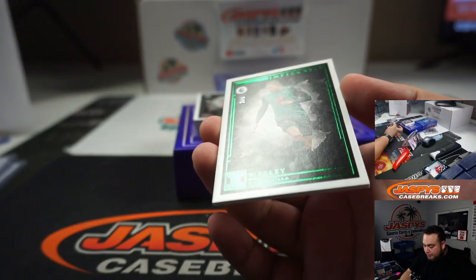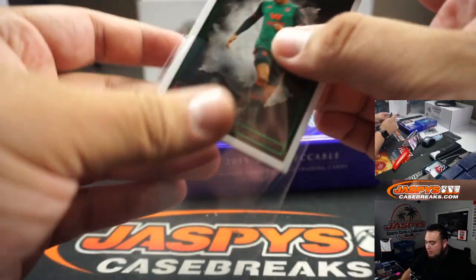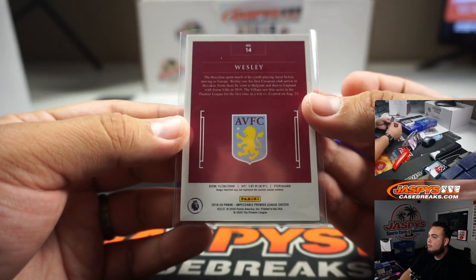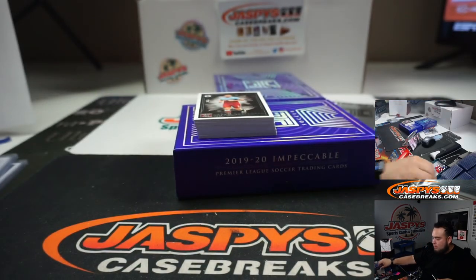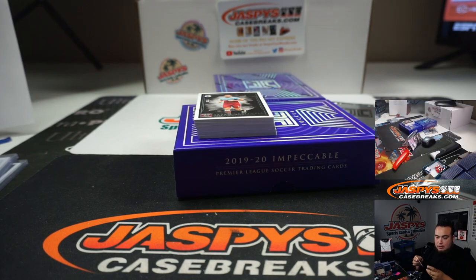Another 2 out of 5 — Wesley from Aston Villa. Little Wesley 2 out of 5 — can't go wrong with that. Pedro got him straight up.